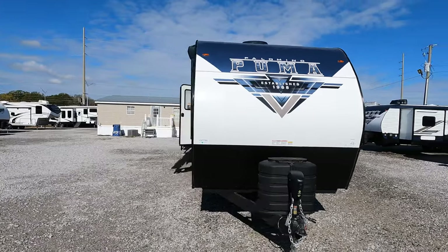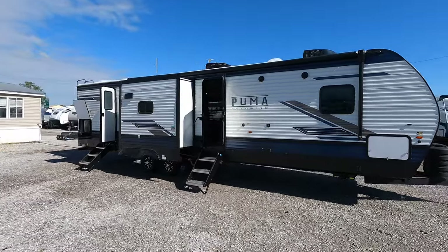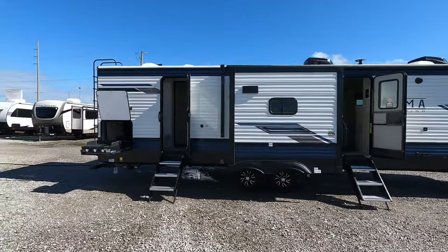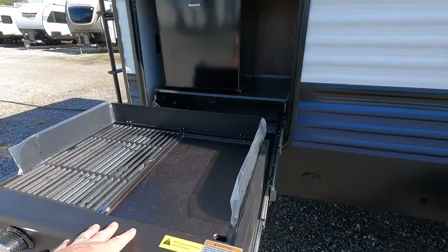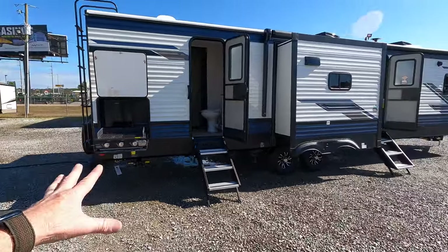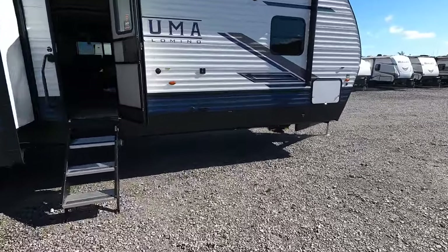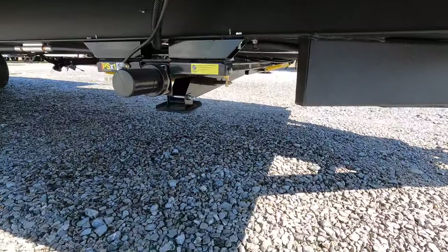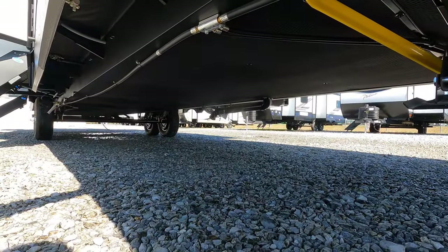This coach has three total slides and is on the heavier side. I recommend towing it with at least a three-quarter ton, possibly even a one-ton with the dual wheel setup just to be safe. There's a very impressive outdoor camp kitchen with a Highpoint miniature fridge. The coach is stabilized by two sets of electric scissor jacks, each with its own independent switch. These jacks stop at about eight to ten pounds of pressure, which is exactly what they're supposed to do.